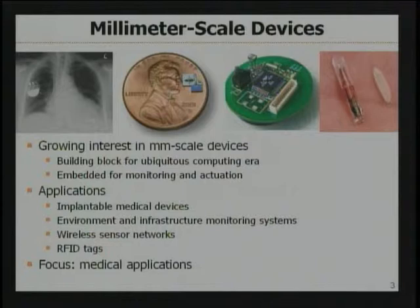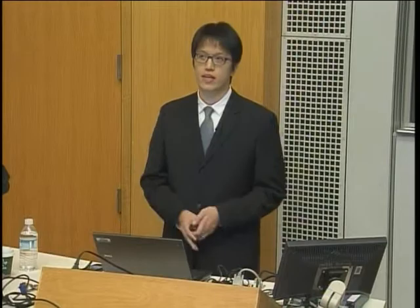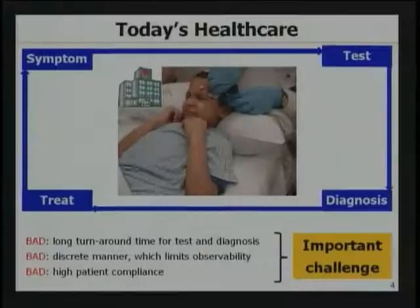These tiny devices can be embedded virtually anywhere and perform monitoring and actuation tasks. Applications of these millimeter-scale devices can include implantable medical devices, environment and infrastructure monitoring systems, wireless sensor networks, RFID tags, and so on. Our work mostly focuses on medical applications, but many of the work can be easily extended to other domains and applications as well.